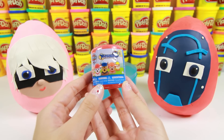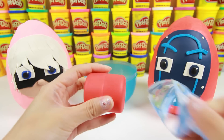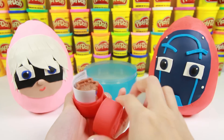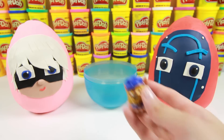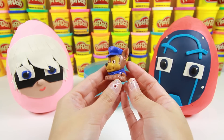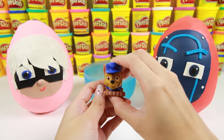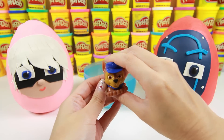Next, we have a Paw Patrol Mashems mystery pack! This is Chase — Chase is a police dog and the leader of the Paw Patrol! I like how you can squish these Mashems!